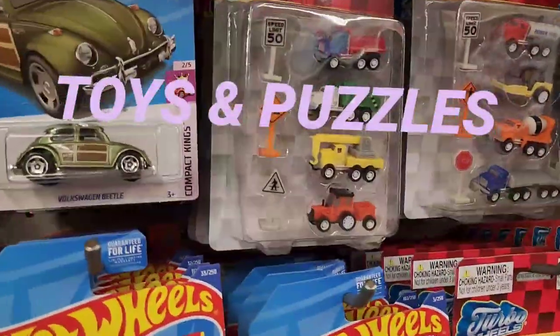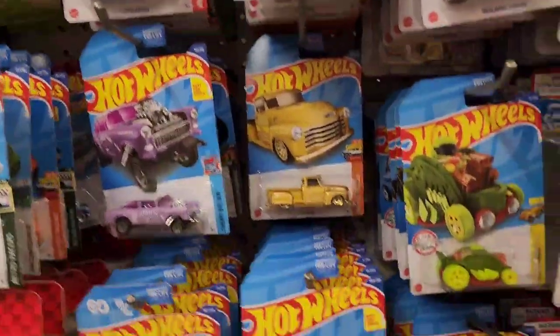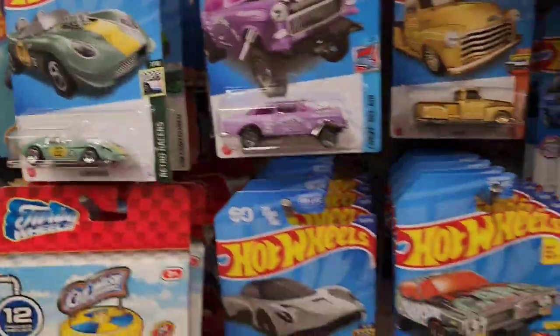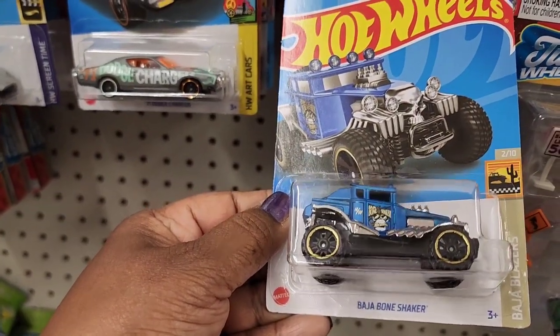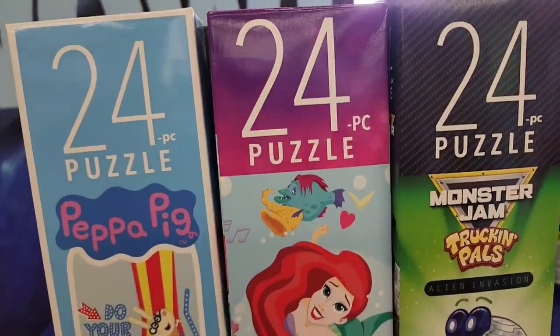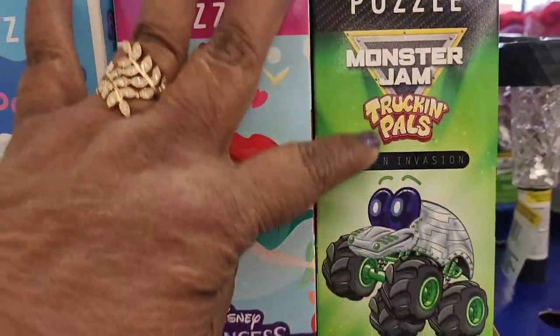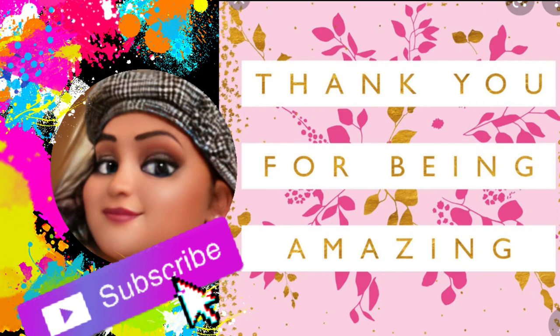In the toy section, they have Hot Wheels including a Volkswagen, a sports car, a Chevy, the Glory Chaser charger, Baja Bone Shaker, and many more — plus accessories for Hot Wheels. They also have 24-piece Peppa Pig and Disney Princess puzzles, and a new one I've never seen before: Monster Jam Truck Pals. That's everything — I love you guys and I'll talk to you in the next video!